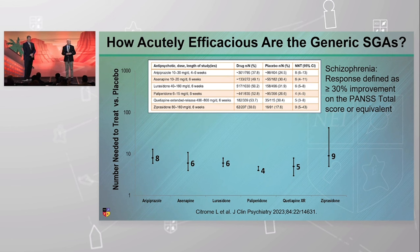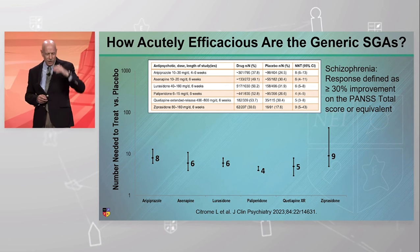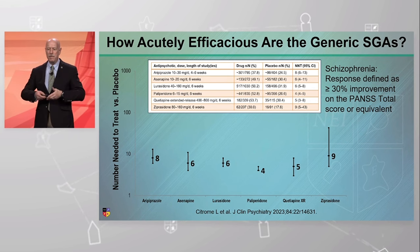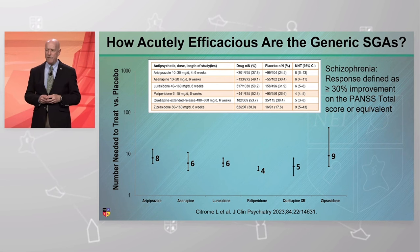I'm NNTman at gmail.com, and my amateur radio call sign is K9NNT — kilo nine, November, November tango. Number needed to treat answers the question: how many patients need to be treated with a drug versus something else, like a placebo, before encountering one additional responder or outcome you're interested in that would represent efficacy?